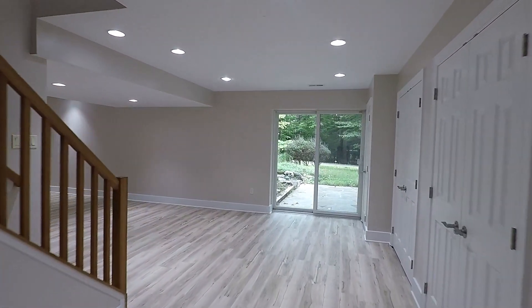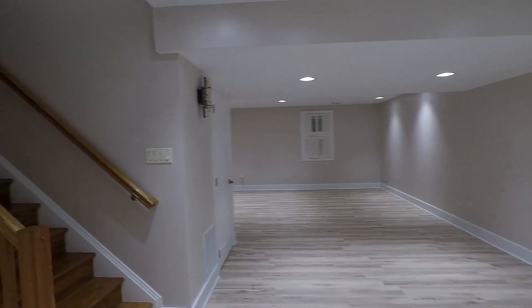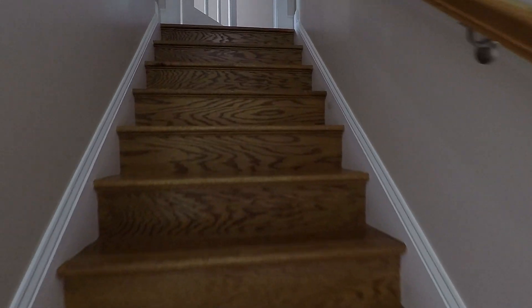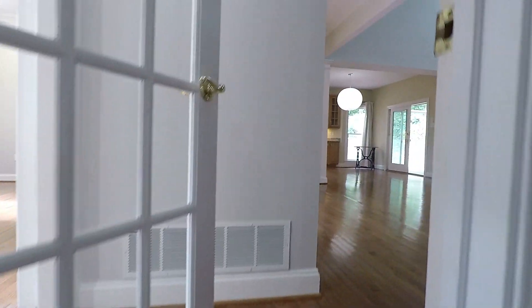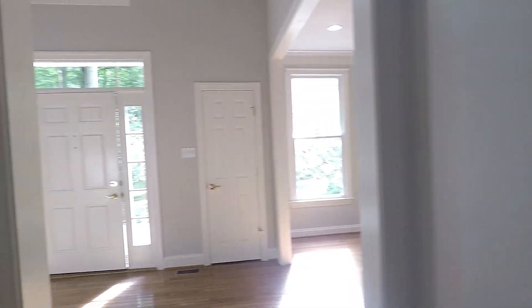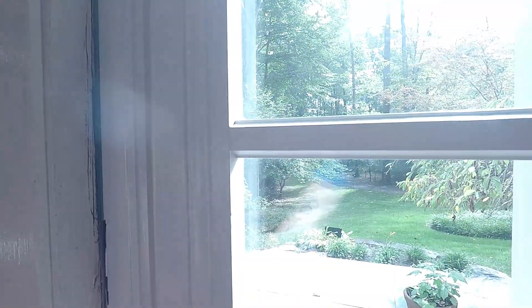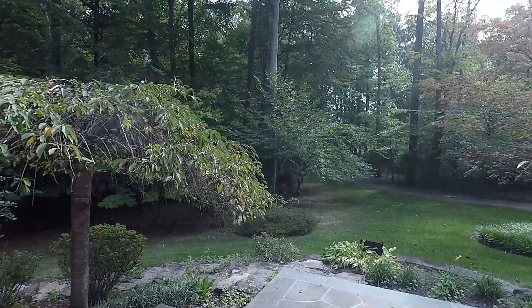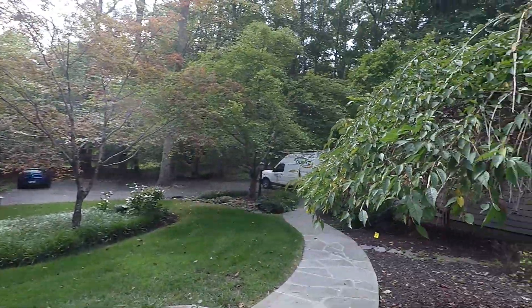That really wraps up our tour of 3571 Old Trail Road — a fantastic single-family home with four bedrooms, three full and two half baths in the South River Colony community in Edgewater. This beautiful home is situated on two and a half acres of private woodland location. Here's a shot of your front yard and driveway with plenty of parking space.